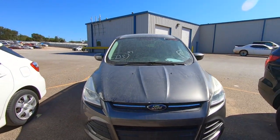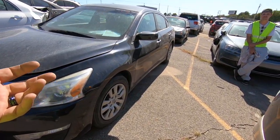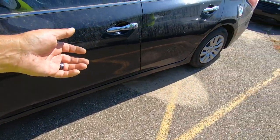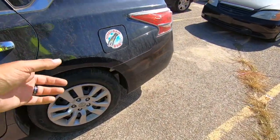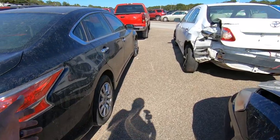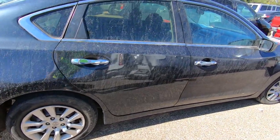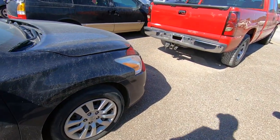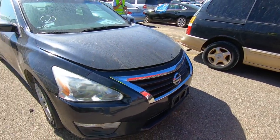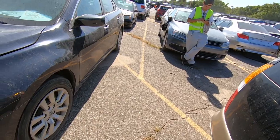Here we have a 2015 Nissan Altima, listed as a vandalism. So far I don't see any vandalism — front tires could probably use replacing, back tires look decent. The back end looks good too. The other back tire looks good. I don't see any damage. Both front wheels appear to be turned out to the right — that's something.